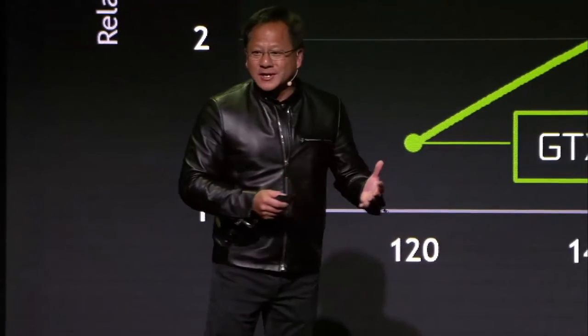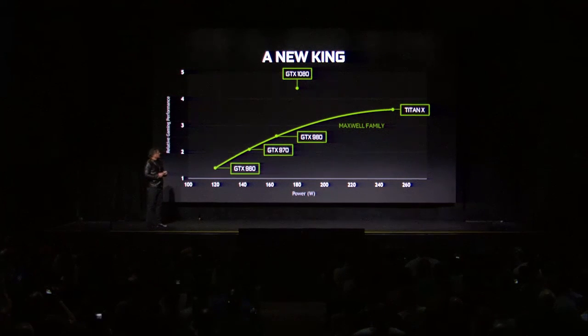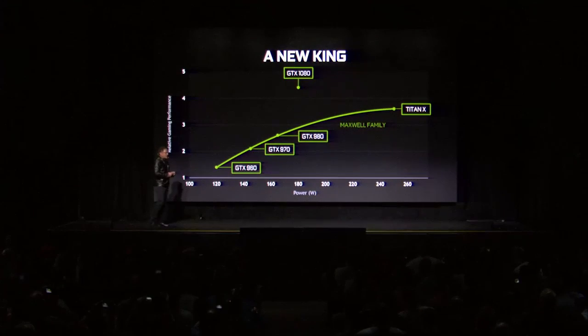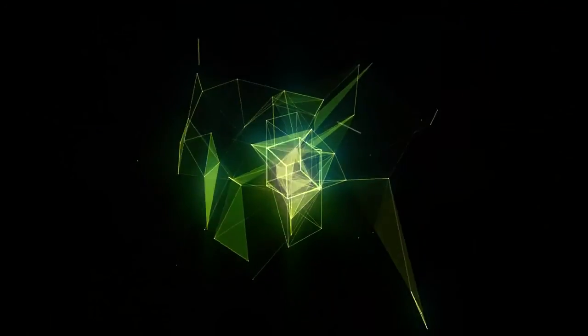And with so much less power. Not only is the 1080 the new king — the Pascal family is going to be really amazing. It will make a huge difference.